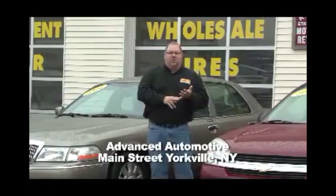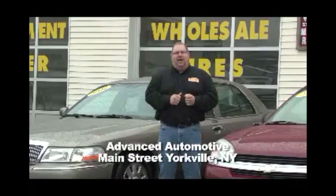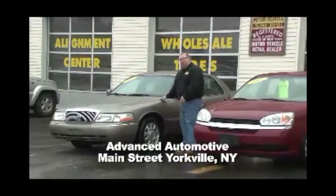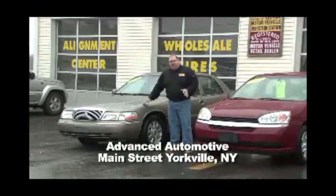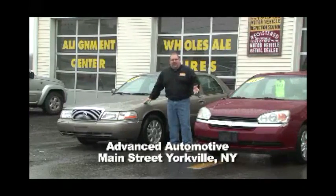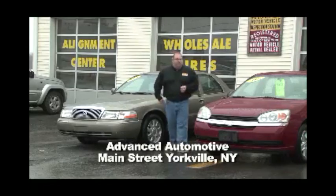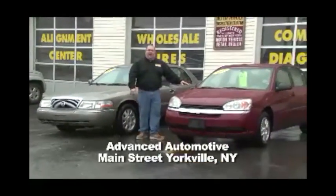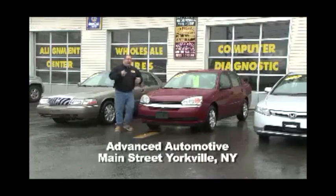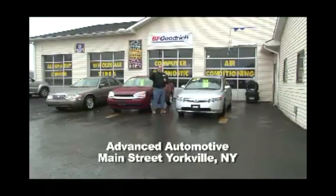I showed you the service department here at the Super Lube, I showed you the body shop. They have 24-hour towing, great prices on wholesale tires, and they have quality pre-owned automobiles. Check out these on the lot. This is an '04 Mercury Grand Marquis — a one-owner car. The woman went to church and the grocery store and that's it. $6,995. It's only got 54,000 miles — it's like brand new. How about this '05 Chevy Malibu LS? 85,000 miles — $6,995. Great quality pre-owned cars at insane prices at Nyme Super Lube.